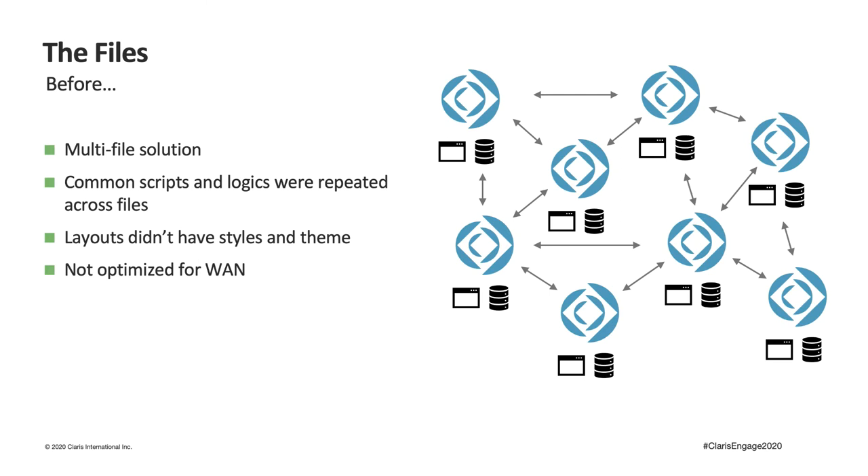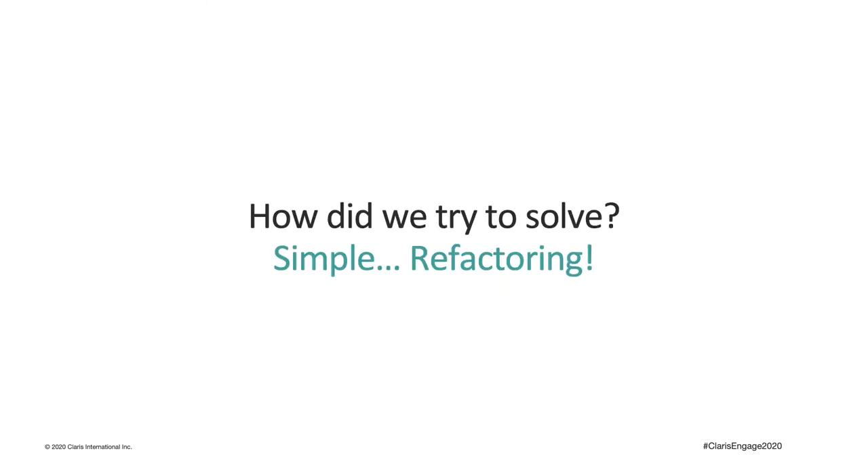Our previous application was developed with a multi-file design. Each solution file consisted of a set of tables, scripts, and layouts. Most of the scripts and logic were repeated on multiple files, increasing the probability of error and degrading the maintainability of the solution. Back then layouts didn't have styles and themes, and even the components used to design the interface were not properly optimized. The first problem we had to solve was to ensure a pleasant user experience and understand how to speed up an application collecting hundreds of thousands of records per week, easily reaching millions of records every year.